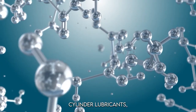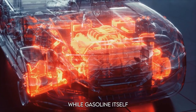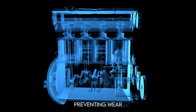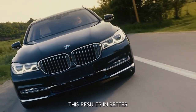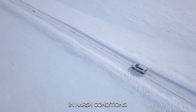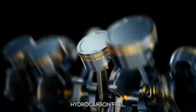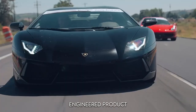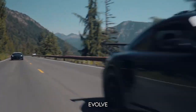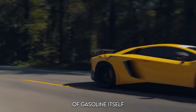Another essential additive is upper cylinder lubricants, which reduce friction between the pistons and cylinder walls. While gasoline itself provides little lubrication, these additives ensure that key engine components move smoothly, preventing wear and tear over time — resulting in better fuel efficiency and longer engine life. The combination of all these additives makes gasoline much more than a simple hydrocarbon fuel; it becomes a carefully engineered product designed to meet the demands of modern engines while minimizing environmental impacts.